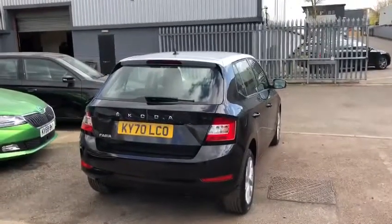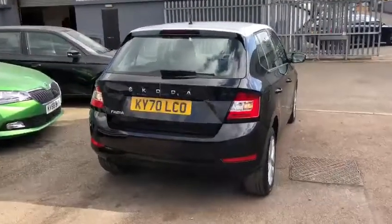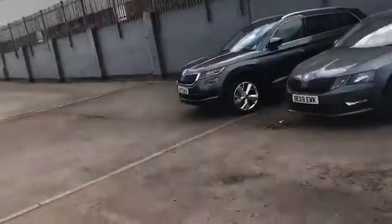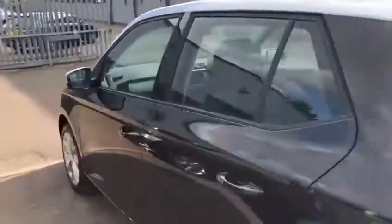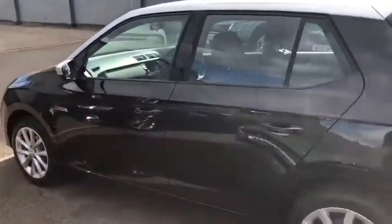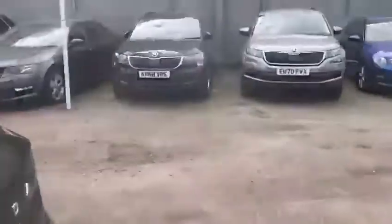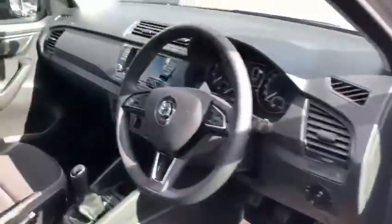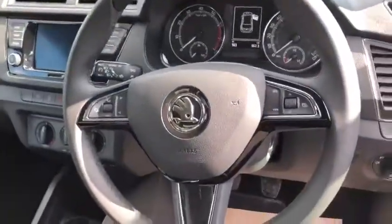Rewarded small car of the year for the last five years, with a lovely size boot for a small car. Overall condition is fantastic, which you'd expect having done under a thousand miles, as you can see there.